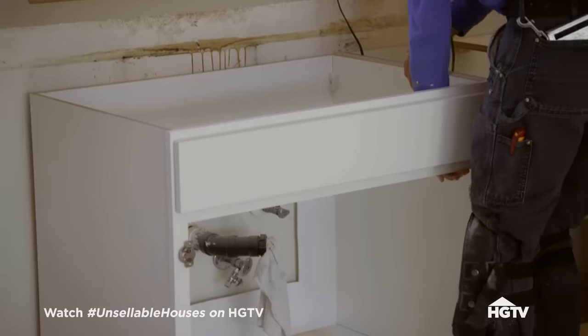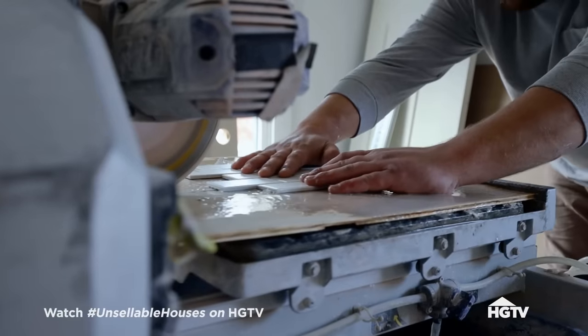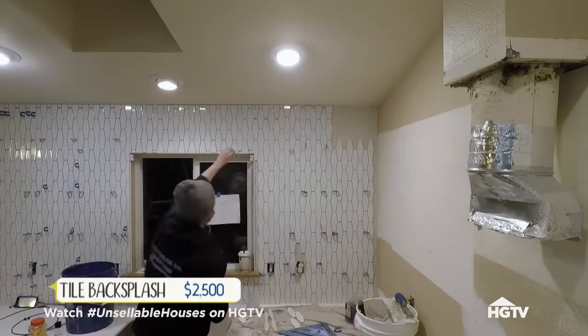We are cruising along on this renovation — our clean white cabinets are being installed and our geometric pattern tile is already making this place feel fresh and modern.